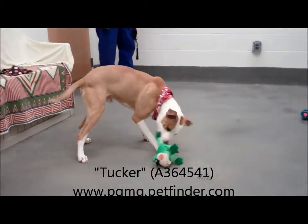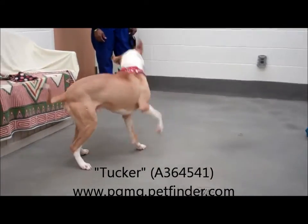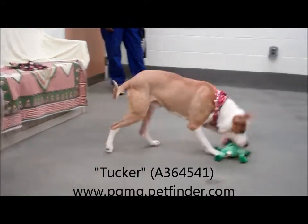Probably a big tire — a car tire — would be good for this dog. Or a big wheelbarrow.